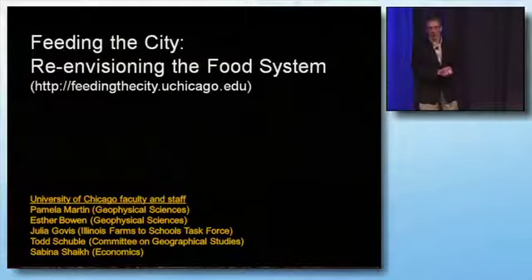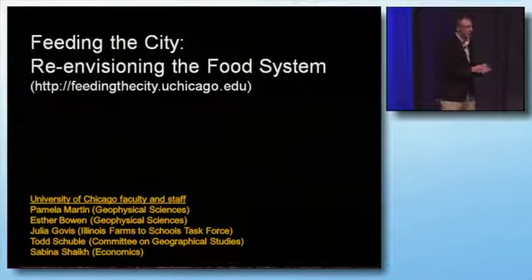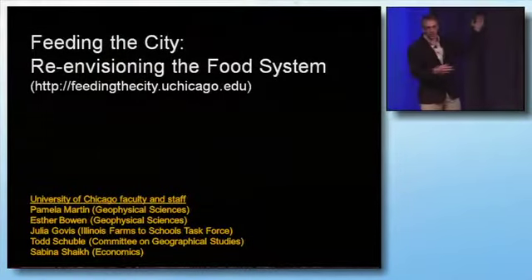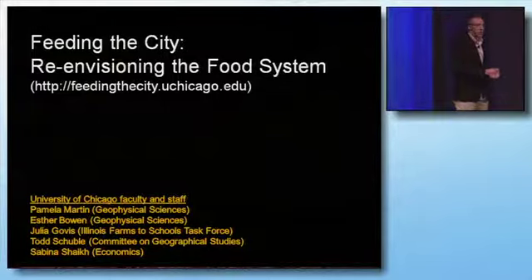Hi everybody, I'm Todd Schubel. I'm the GIS Research Coordinator at the University of Chicago, and I'm going to be talking about a project that I'm working on with a group of colleagues, most of them based at the university.